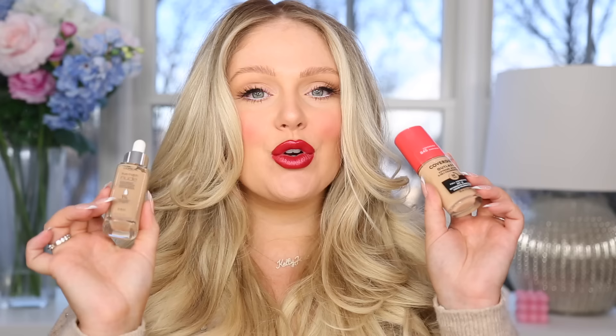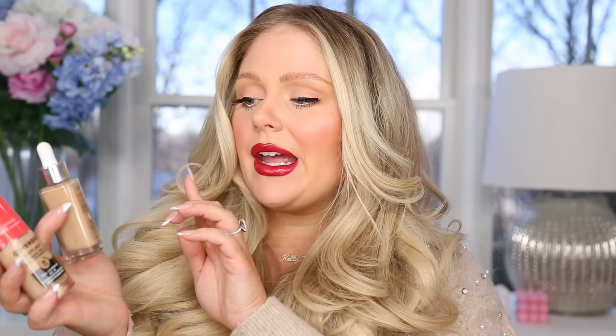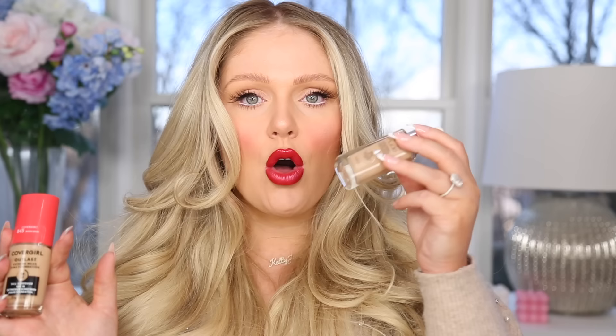For drugstore foundations, I have these two — definitely my two most used from the drugstore this year. These might have come out this year or in 2021, but 2022 was definitely the year where I started using both of them heavily. It's the L'Oreal True Match Hyaluronic Tinted Serum. If you're looking for that everyday lighter product, this is it. Looks beautiful on the skin, is super hydrating, has hyaluronic acid in it, blends like a dream, but wears nicely. A lot of lighter products like this in the past just wore horribly and then in two hours it looked like you had nothing on your face — this isn't going to do that. It's a beautiful product and it does give a good coverage, although it's still super lightweight and hydrating.